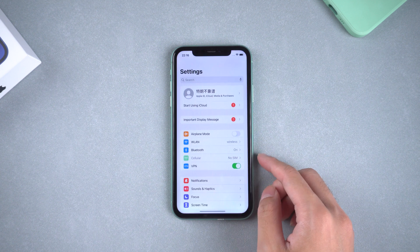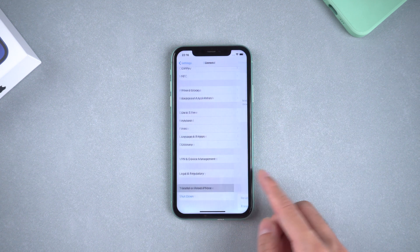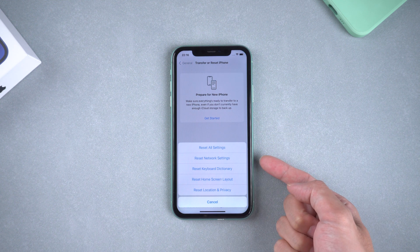Method one: check your network connection. Sometimes network issues might have a great role to play in this issue. You can check if your cellular data or Wi-Fi is working. If it doesn't, you can reset the network settings.